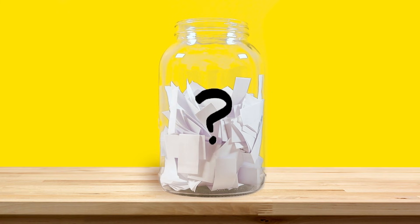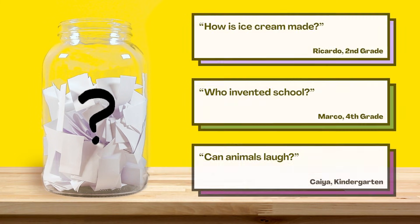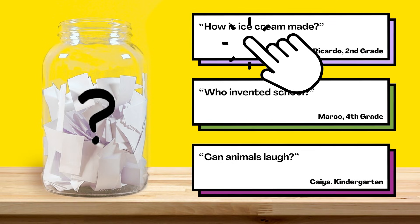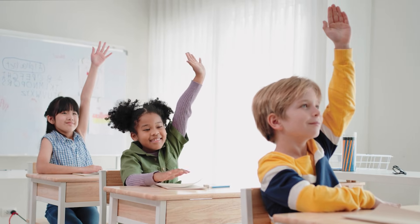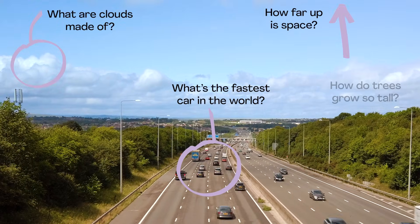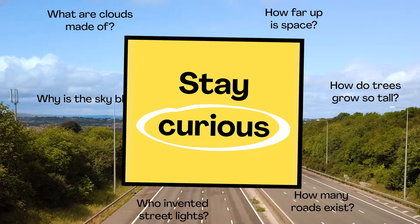It's time to cast your vote. We picked three questions that we're thinking about answering. When this video's done playing, click on the one you're most excited to see answered. Your vote will help us plan for future mini lessons. There are mysteries all around us. Stay curious, and we'll see you next week.